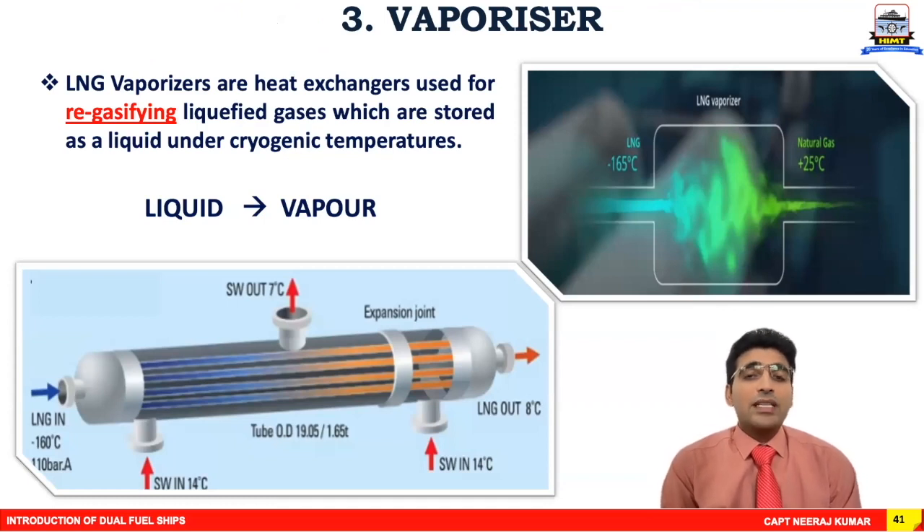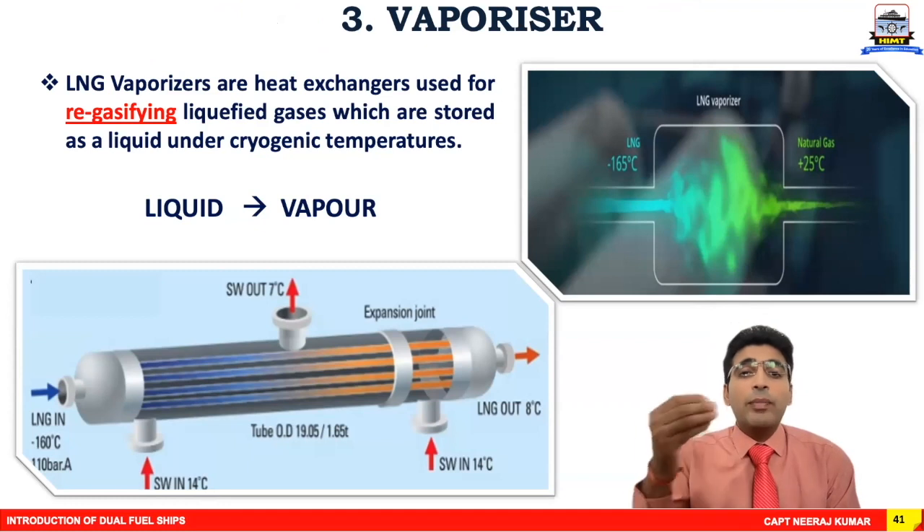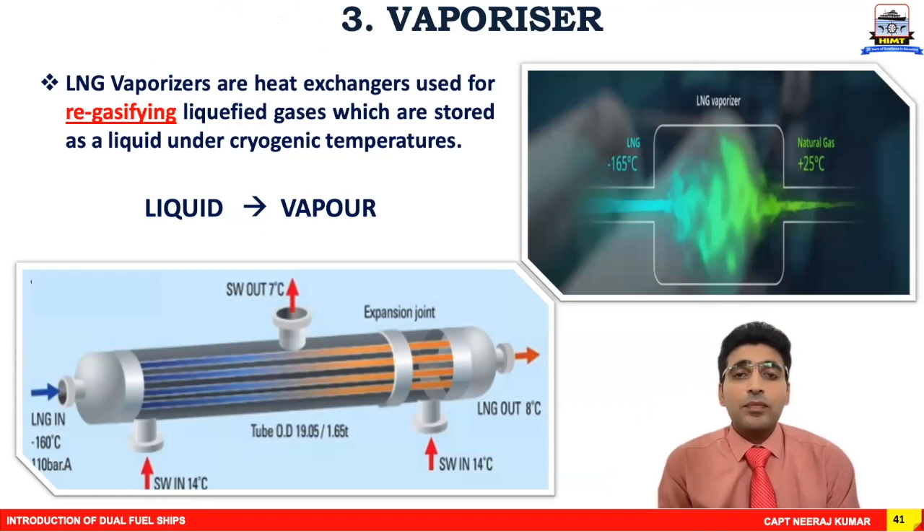The third element of the fuel gas supply system is the vaporizer. A vaporizer is basically a heat exchanger that changes the form of LNG. Since LNG is in liquid state, we must convert it into vapor state before the machinery consumes it. The vaporizer is the heart of the processing system, converting liquid LNG into vapor state.